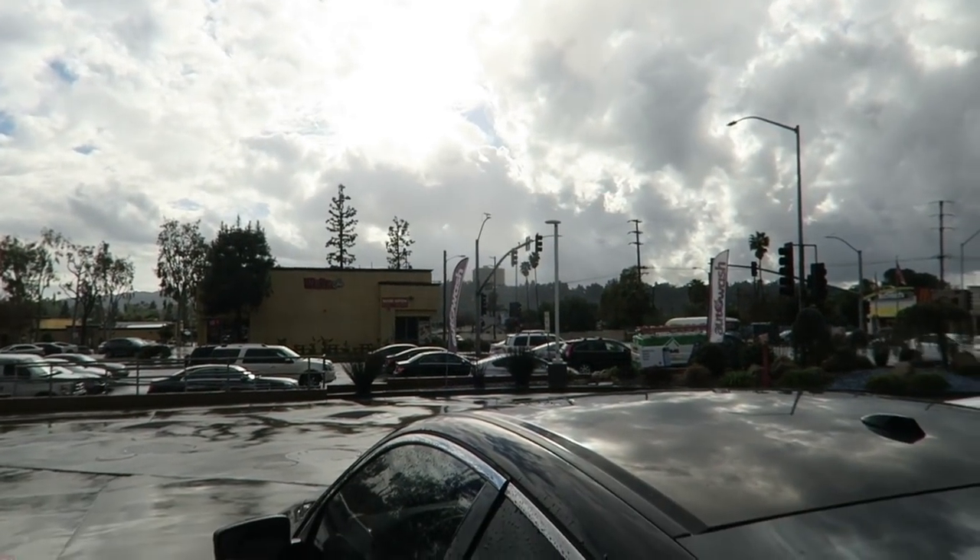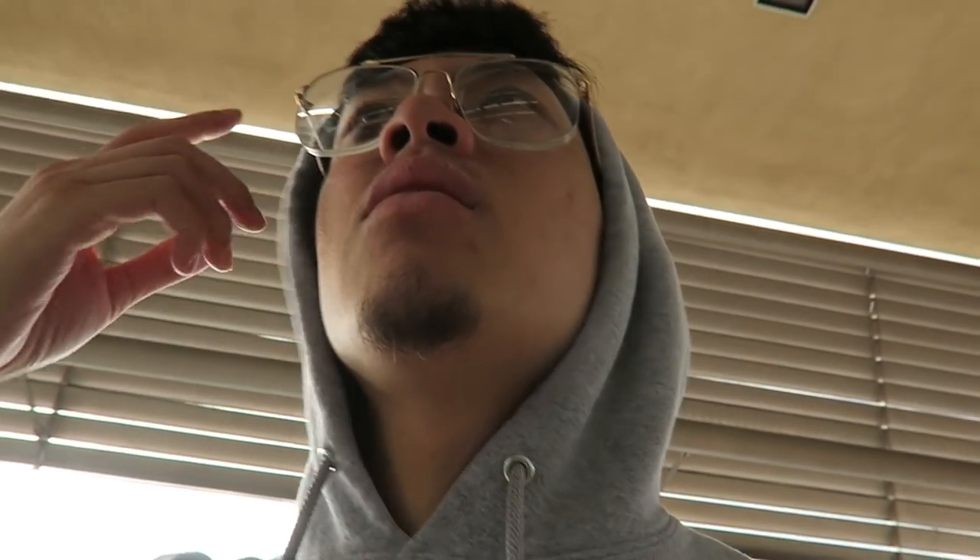Trying to beat the rain — we got some sun shining so I wanna drive home not in the rain. I'll see y'all again. This is gonna be the last stop for the day — just a Salvation Army, gonna pop in real quick.